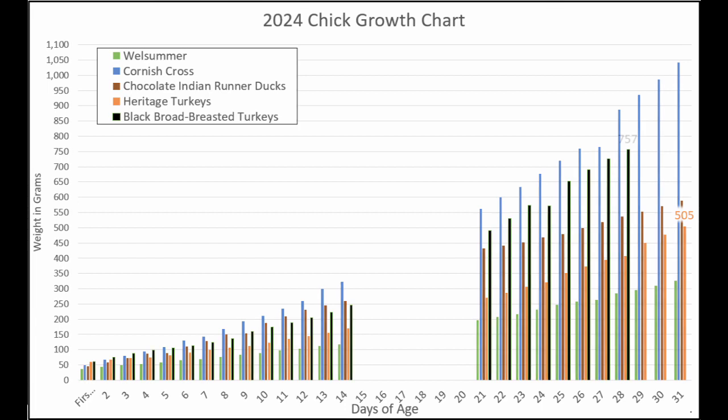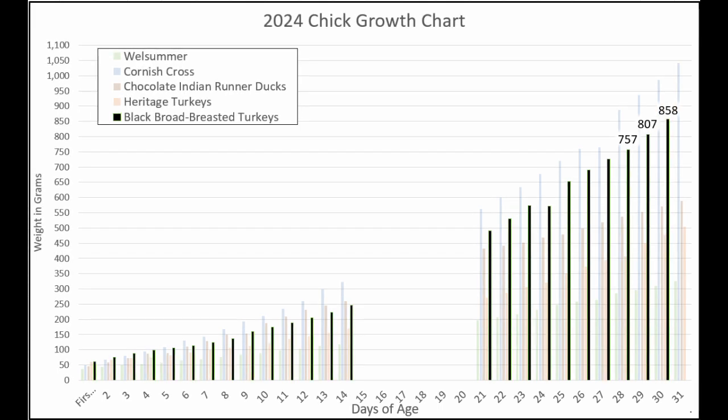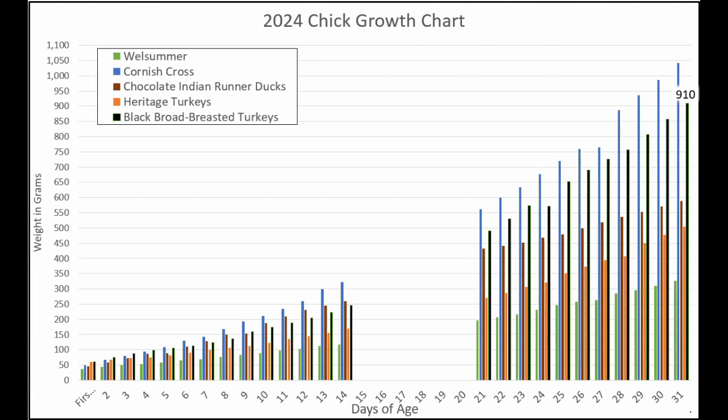Our black broad-breasted turkeys — the bigger turkeys — were 757 grams. Then they grew 50 more to 807, and then 51 to 858, and then 52 grams to 910. So they are like the Cornish cross — they are growing almost as much as their hatch weight every day.